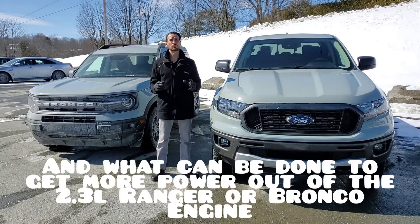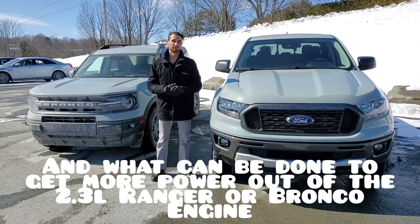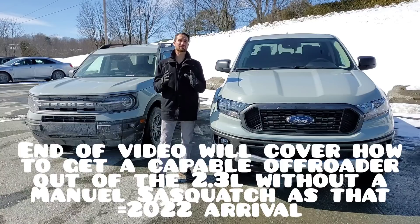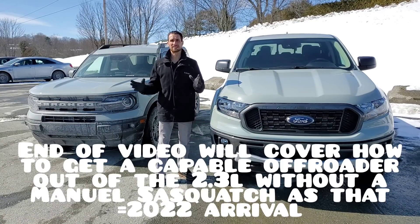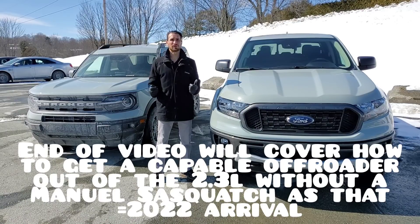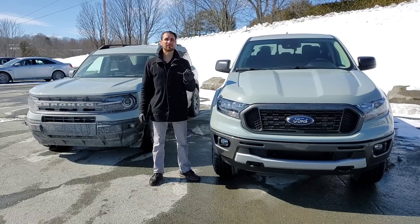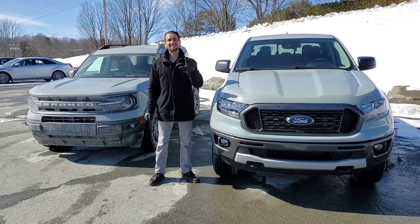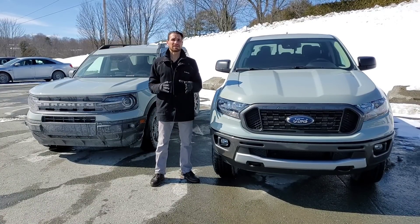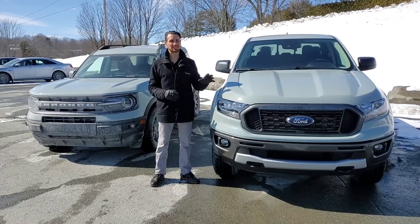For Bronco fans who don't want to pay extra for the 2.7-liter — I get it, because you're not just paying for the engine, you're also paying for the automatic transmission. The 2.7-liter doesn't pair with a manual, so if you're excited about having a manual but hesitant about the 2.3-liter, here are two solutions: modify the exhaust, and look at performance upgrades. I'll show you what a 2.3-liter can sound like with a modified exhaust at the end of the video.